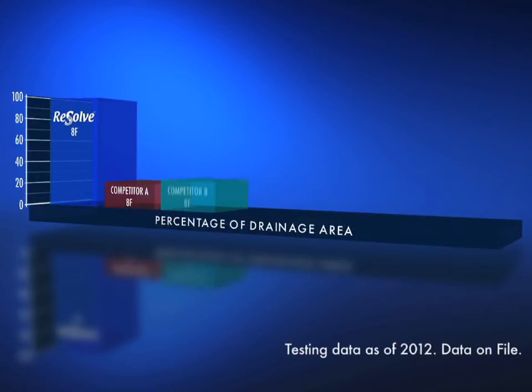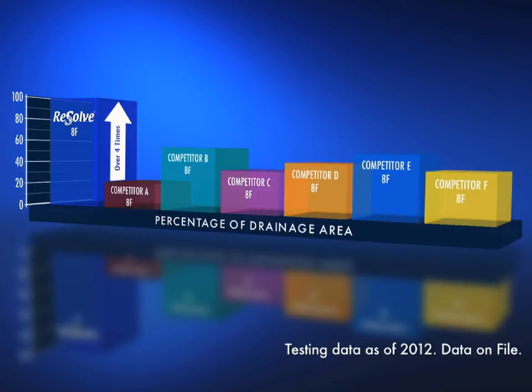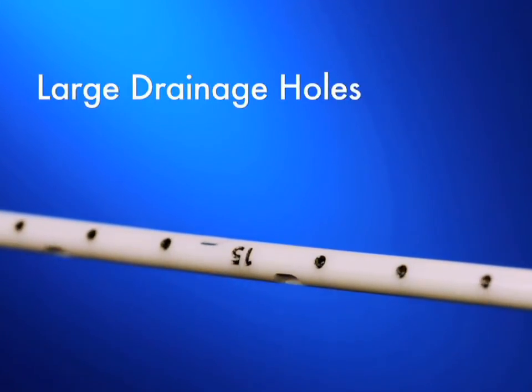Due to the size and number of holes, the Resolve has up to four times more drainage area than the competition. The Resolve's large drainage holes facilitate drainage of thick bile and debris.